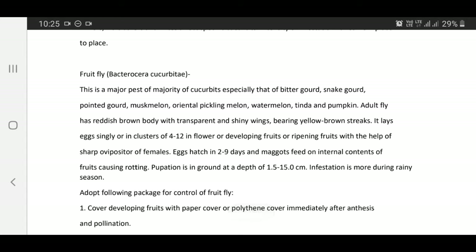Fruit fly — Bactrocera cucurbitae: This is a major pest of majority of cucurbits, especially bitter gourd, snake gourd, pointed gourd, muskmelon, oriental pickling melon, watermelon, Tinda, and pumpkin.